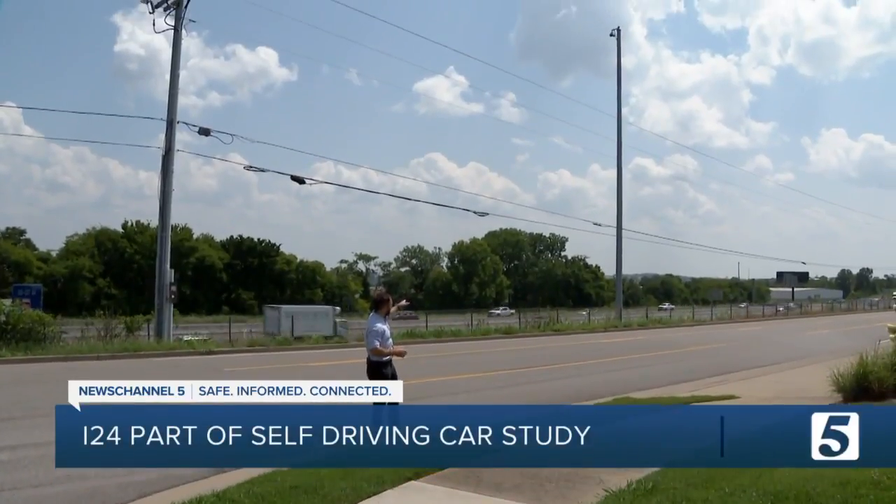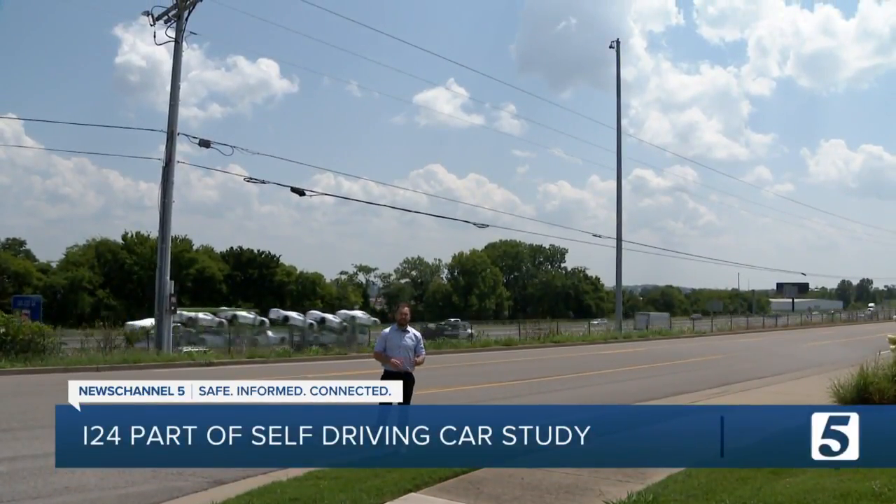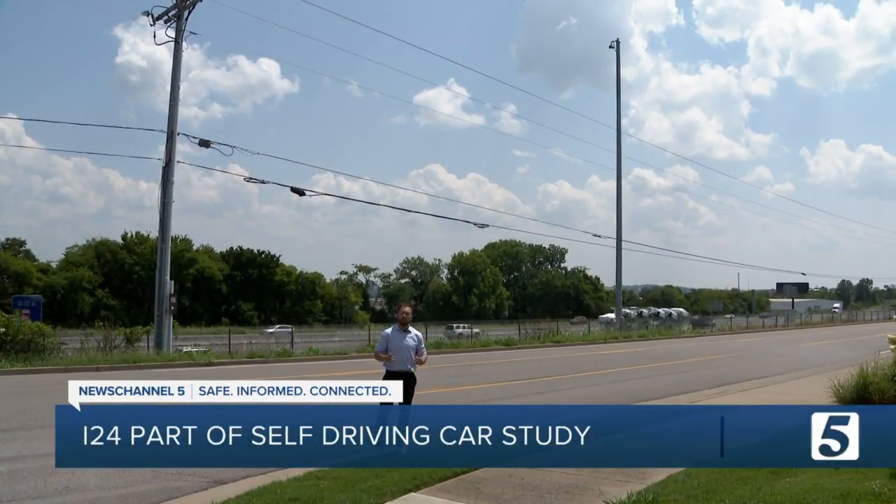As autonomous vehicles are getting more advanced, researchers at Vanderbilt are studying a portion of I-24, and they're doing so using cameras on tops of these three poles. In the next couple of years, they're going to be adding hundreds more.